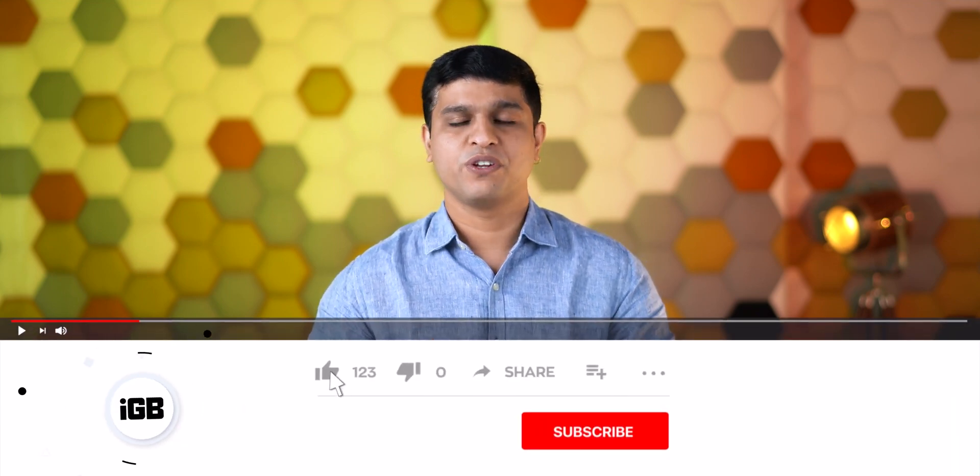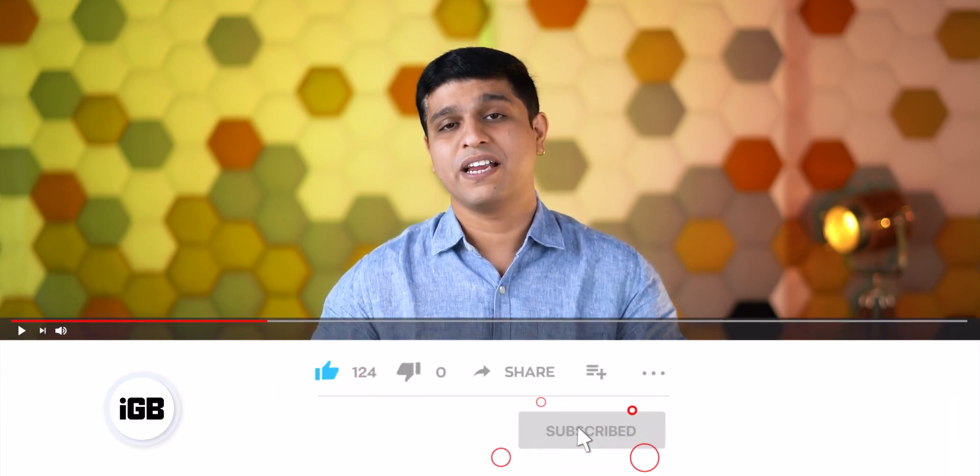Before I start the comparison, I'd like to request you to subscribe to our YouTube channel and press the bell icon to get notified every time we upload a new video. Now let's do the comparison.